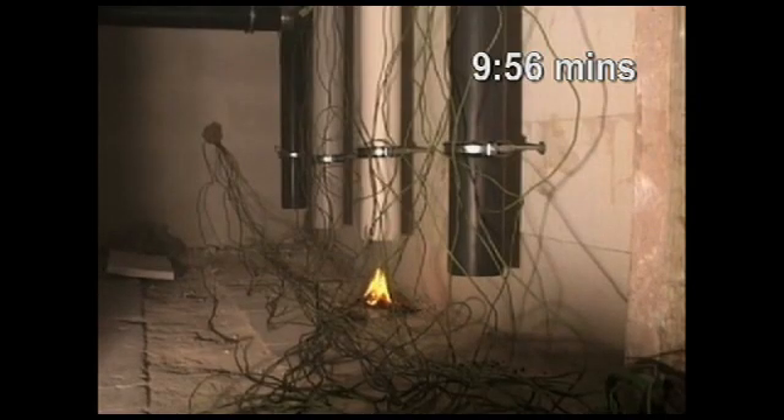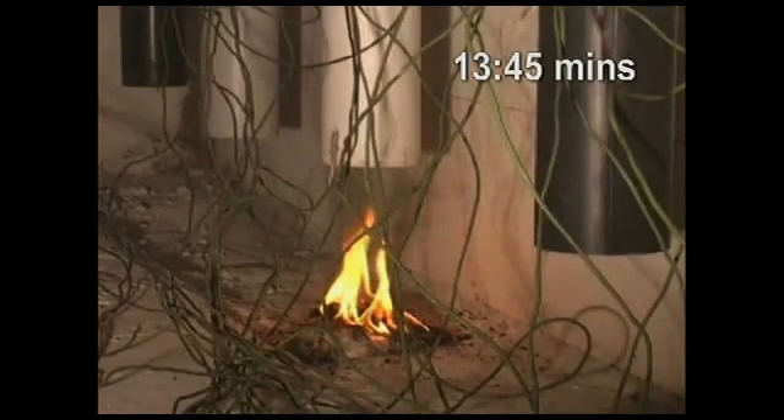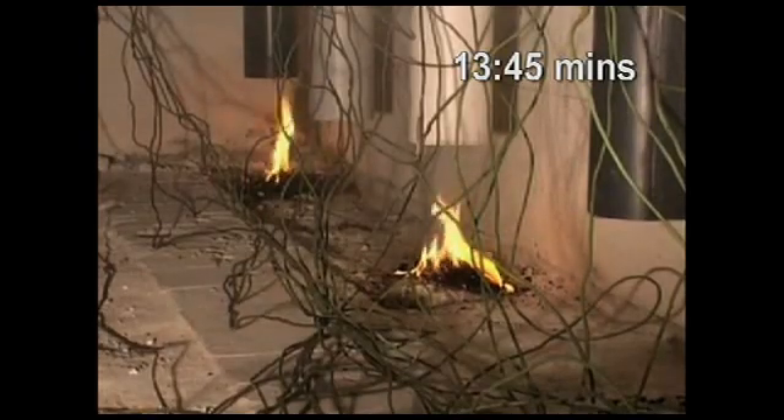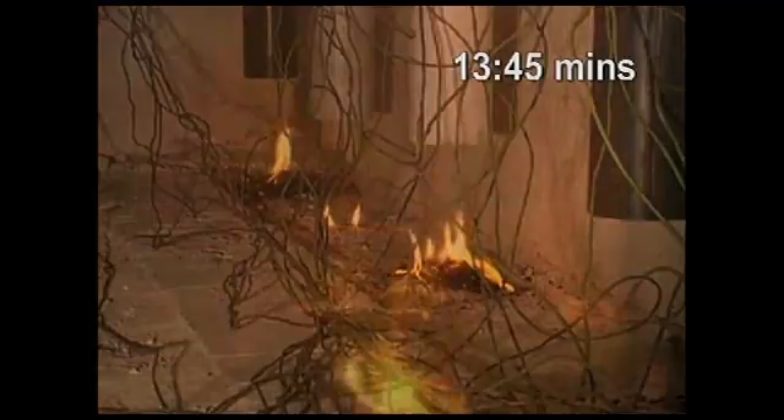After 10 minutes, the molten droplets catch alight, establishing a new fire outbreak. In the basement, the burning droplets are now falling down the acoustic HDPE systems. In the fire compartment, dense smoke is being generated by all the plastic-type systems, making observation almost impossible.